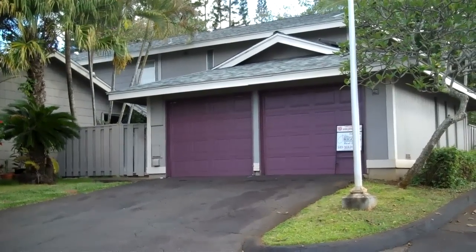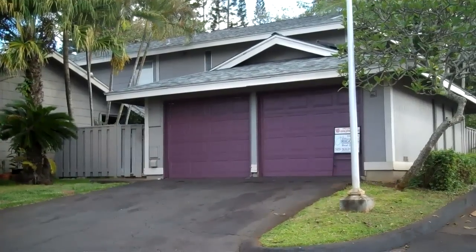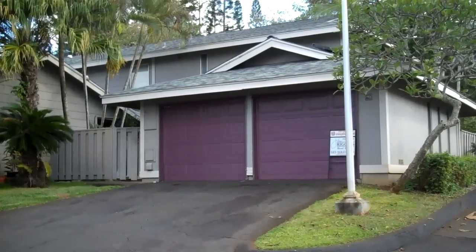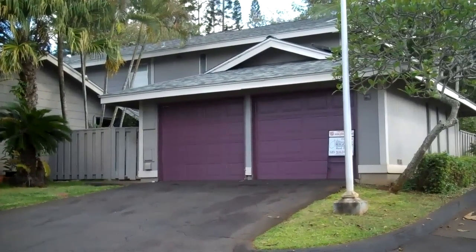Aloha, Ryan Riggins from John Riggins Real Estate. Located here centrally in Mililani, we have a townhouse, three bedroom, one and a half bath.